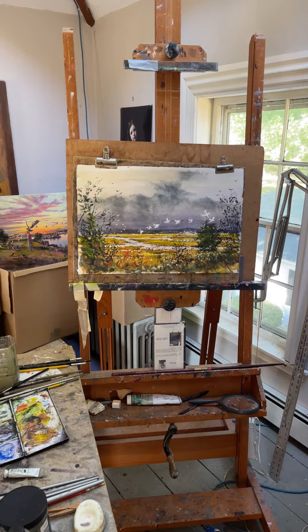Hi, I thought I might show you a little bit of my working area in my studio in the back of my house in Newburyport.